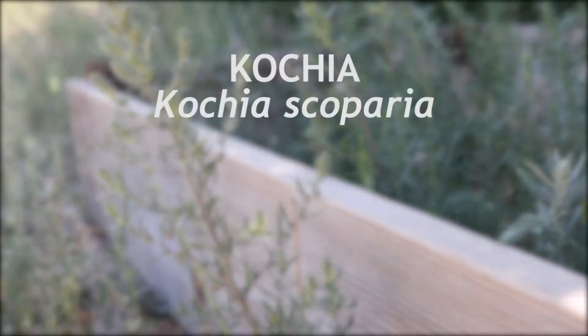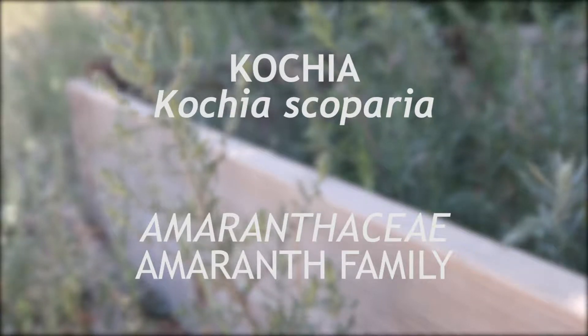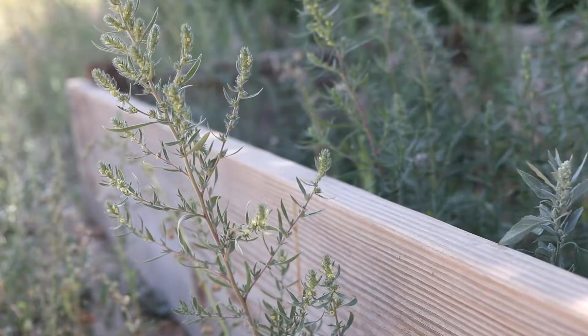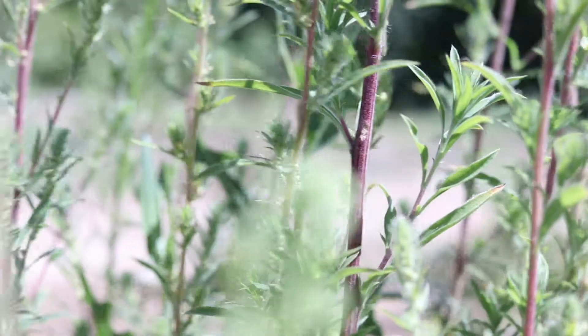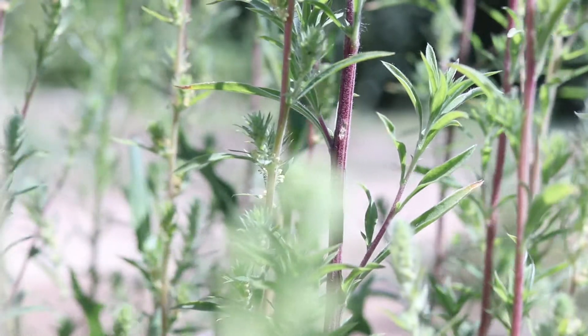This is kosha, a member of the amaranth family Amaranthaceae that was introduced from Europe and is common in the western United States. It is an annual that blooms from mid-summer to fall. The plant has a tall branched stem which is smooth or covered in soft hairs and is tinged with red.